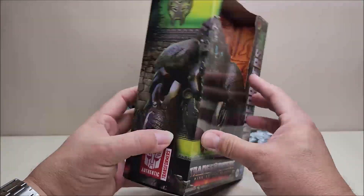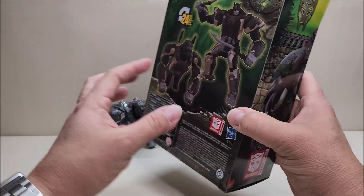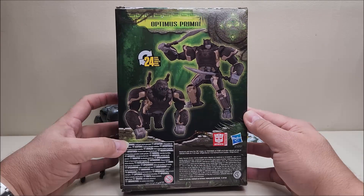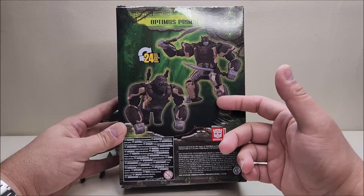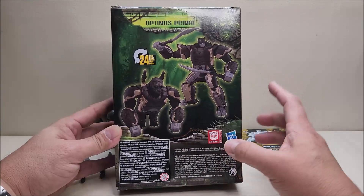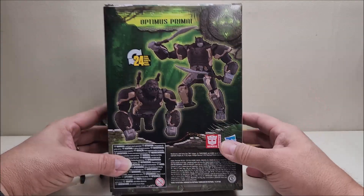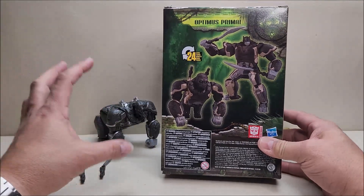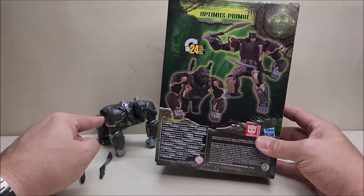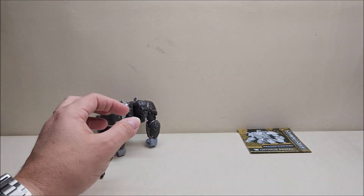Voyager Class is marked on the side, with a continuation of that screenshot looking really cool, the Maximal logo, 'authentic Transformer,' and product shots of Optimus Primal in his robot mode and beast mode on the back. The colors look very different on the back of the packaging than they do on the figure — it's a lot more copperish or gold tone on the box. He's a little more monochrome in hand, but it actually works better in the silver and monochrome tones.